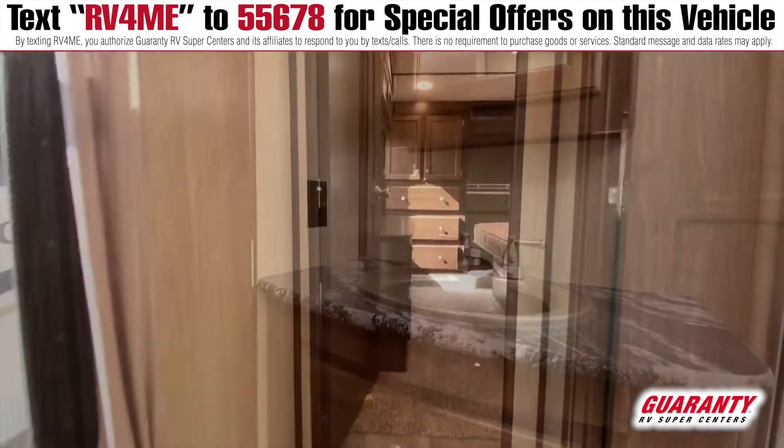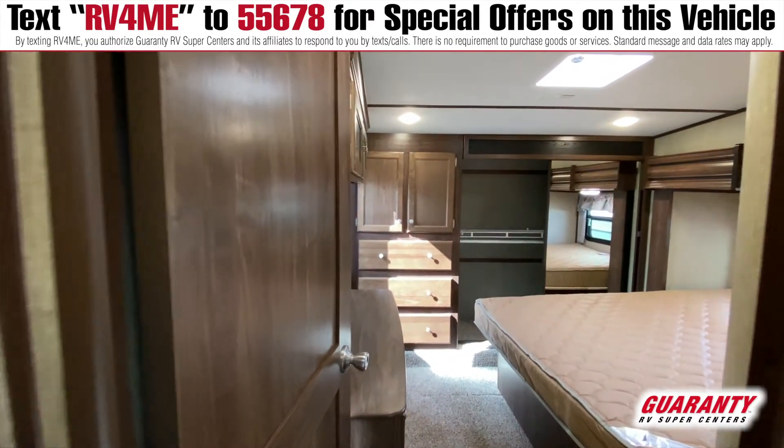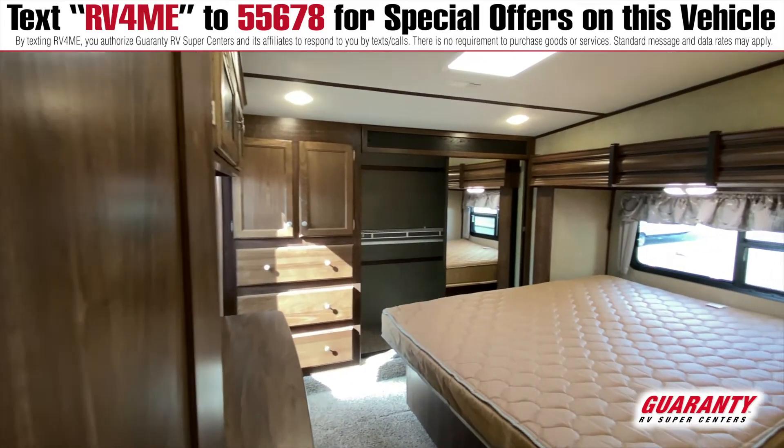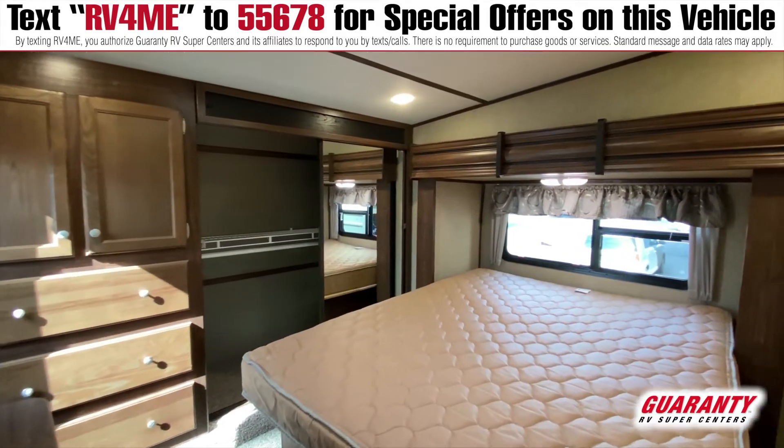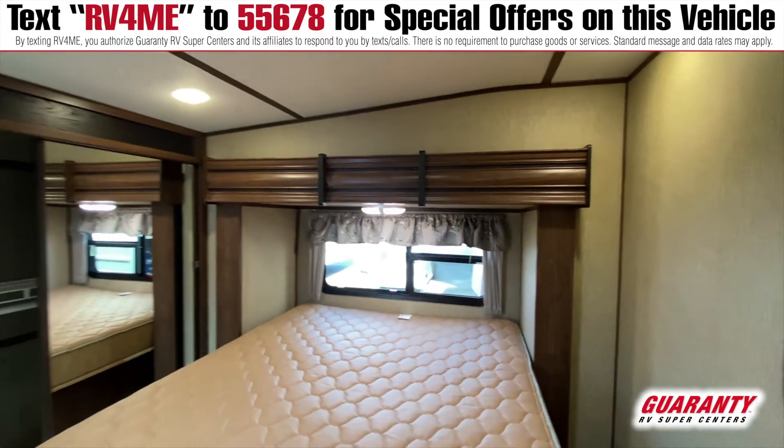And then the bedroom is a bonus — it's got the bedroom in the slide, which gives us the front wardrobe, which is fabulous, plus all the built-in drawers on the left and right, and all the built-in drawers on the cabinet across the end of the bed as a slide out as well.